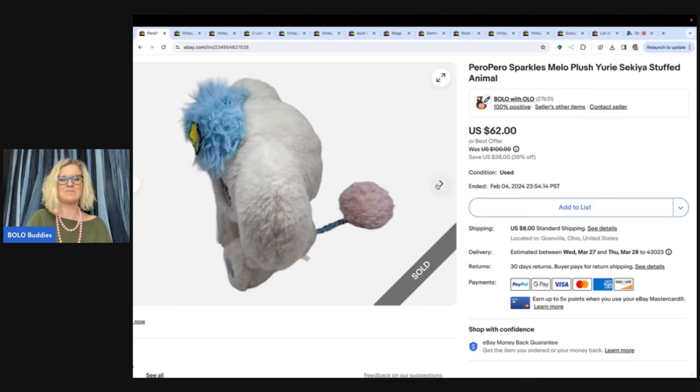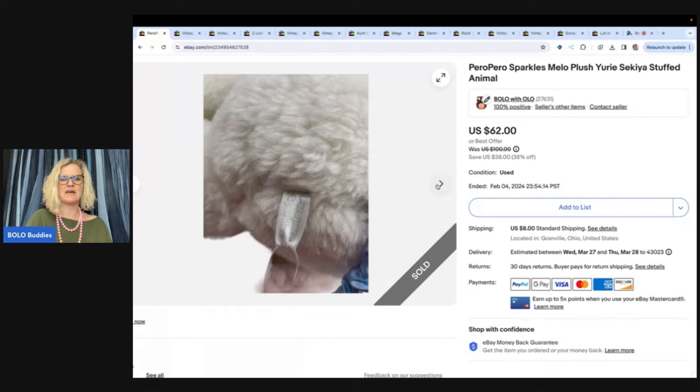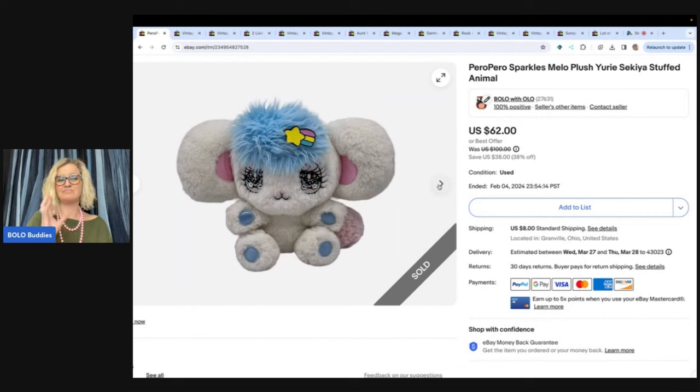Definitely be on the lookout for this little guy. I found two that day and I believe they both sold. Here's what you're looking for on the behind — when you see it, you're going to be like, this is different, I've never seen this. So anything that's different that you've never seen before, look it up, price it on the higher end, and just wait for the right buyer. Because a lot of times these are hard-to-find items and they will sell for more.